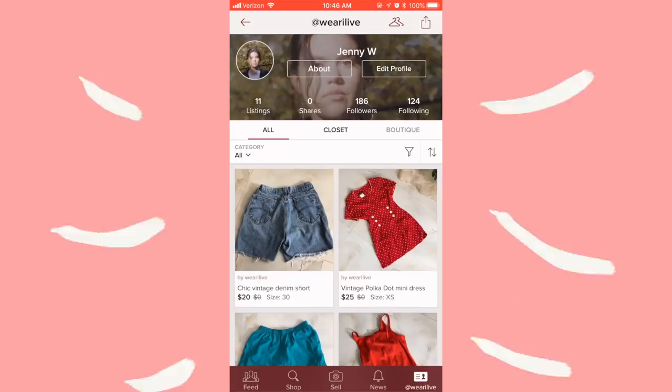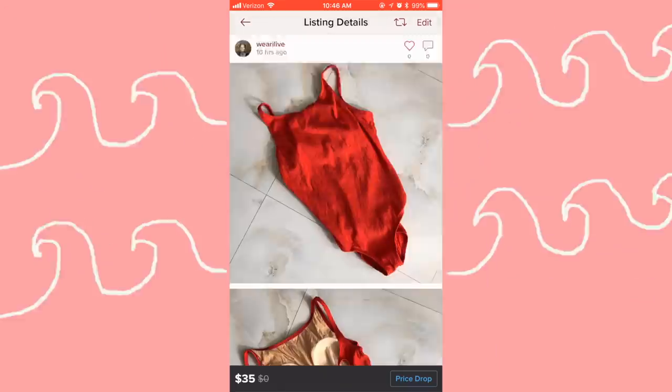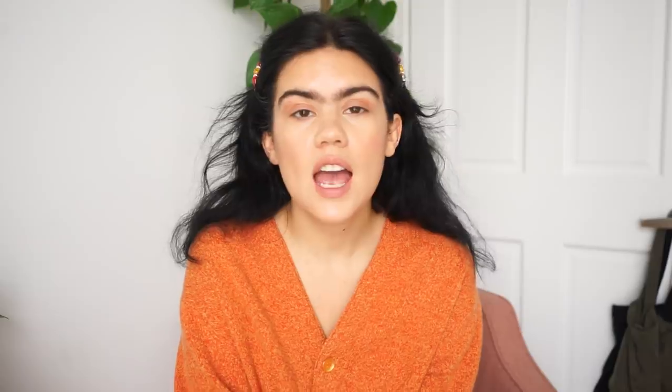On Poshmark there are a lot of name-brand items, so it's a great way to buy things at a cheaper price and give them a new life. They have brands like Reformation and Everlane, plus a bunch of vintage items at a very nice price point. I've created a shop myself, so I'll give you a little preview. If you want to make a shop yourself, there's a link in the description to download the free app.